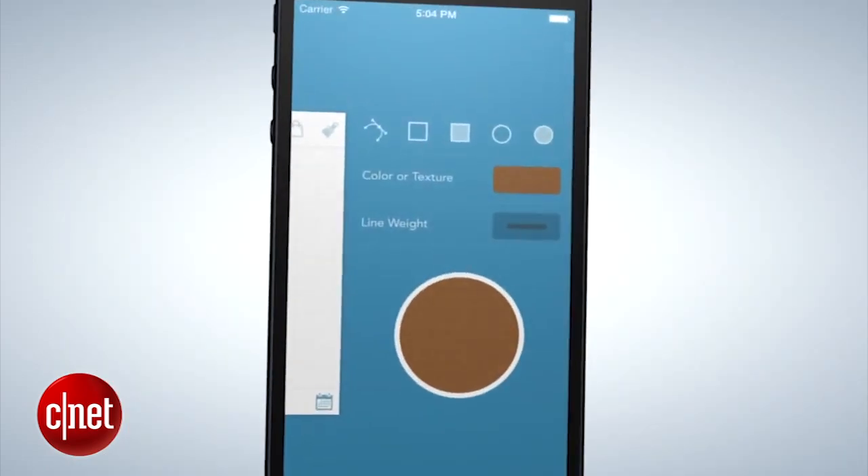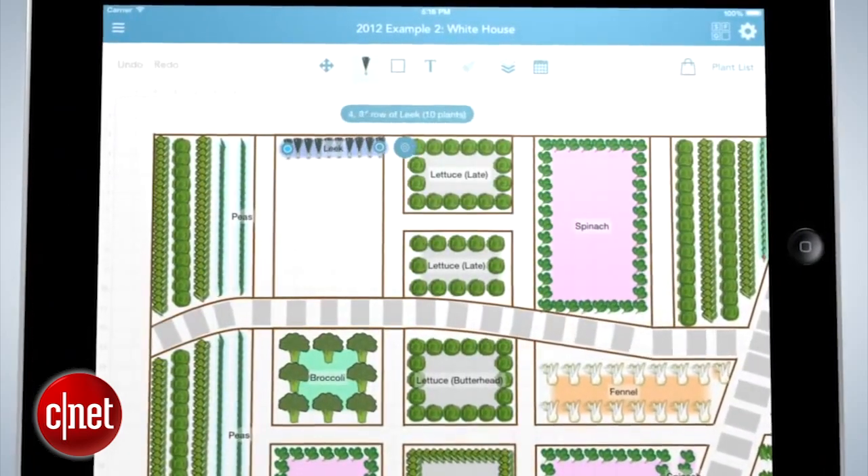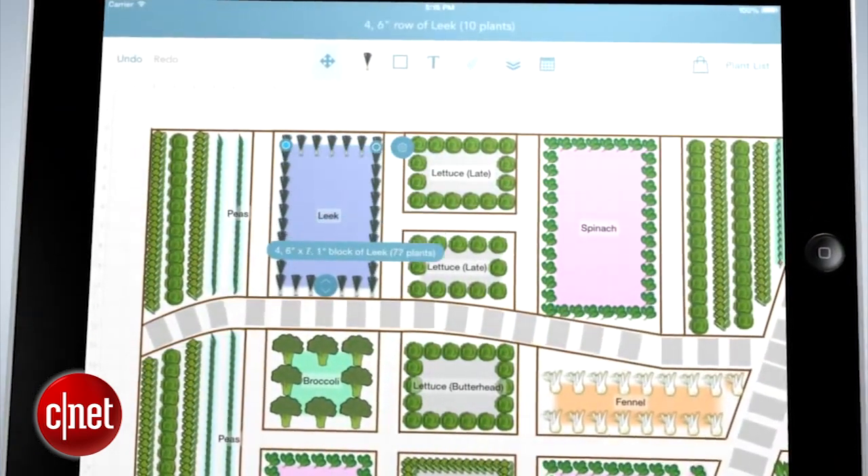Once you sketch out your garden's dimensions on your device, choose the plants you'd like to grow. The app will use your location data to tell you when to put the plants in the ground and how far apart to space them.